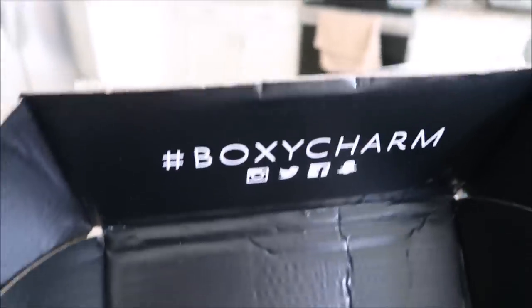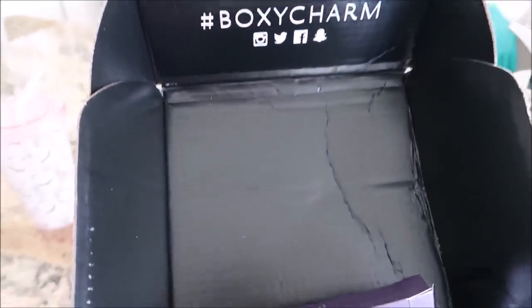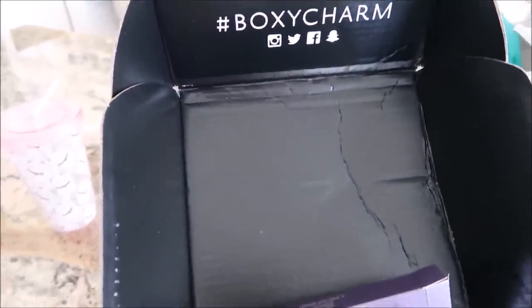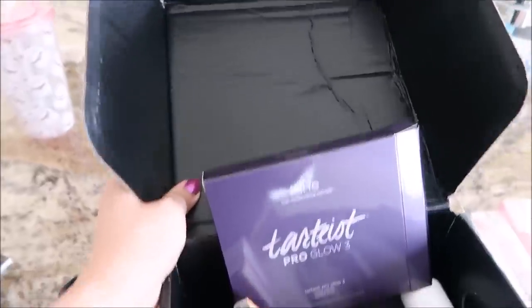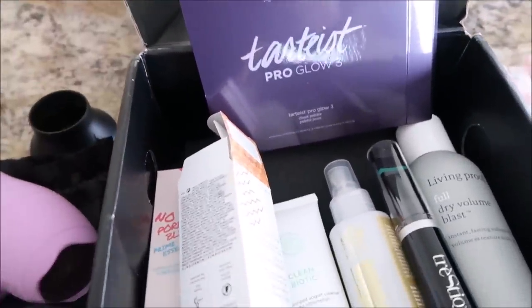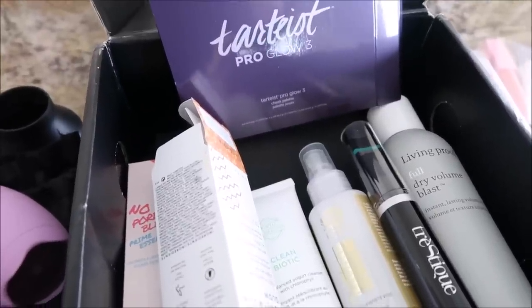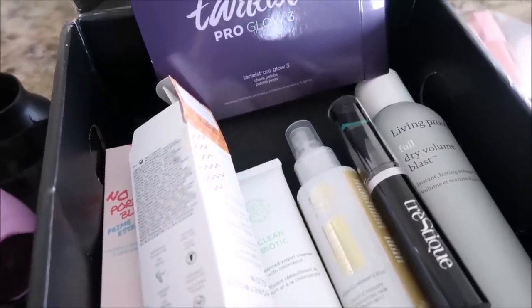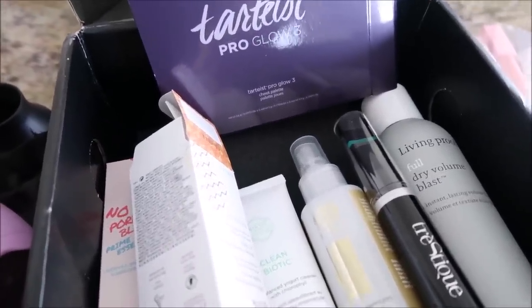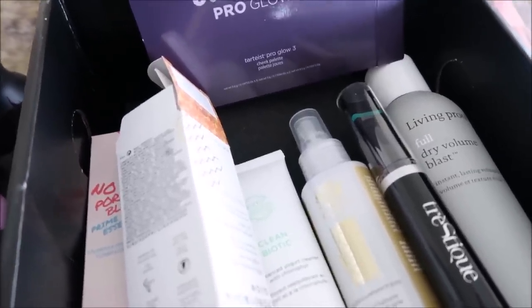I usually don't share my BoxyCharm with you guys. I signed up probably the end of last year, so I've been getting one since January. I think after a year I'll do a little review on it, because I want to do a full year of getting boxes to see what I really think. I also did the upgrade for Boxy Looks, so while I still get a box every month, every quarter that box is upgraded and you get a lot of products. So this is one of the upgraded ones.